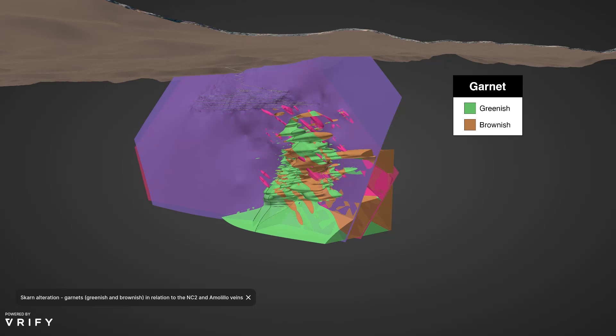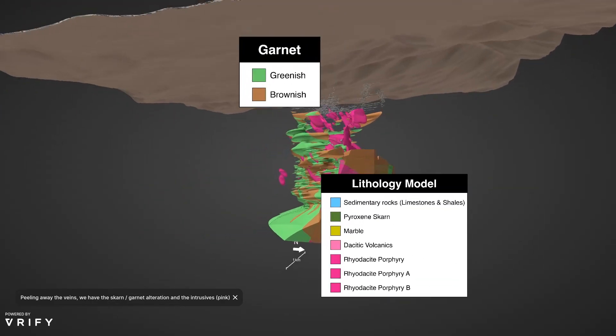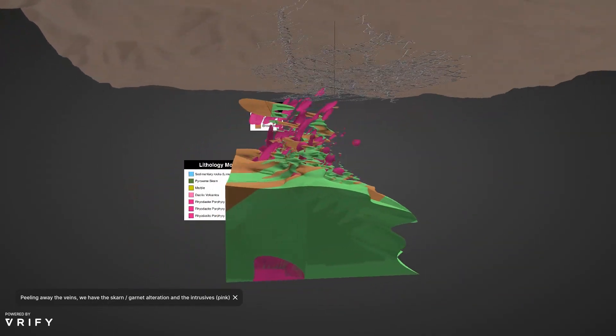We've got the 647 pump station sitting right at the bottom. Again, you'll see the pink units of the intrusive, which has caused all that garnet alteration surrounding it and hence the subsequent mineralization events. By taking away the veins, you can clearly see even more so the intrusive and the surrounding garnets, which has caused this alteration and subsequent mineralization.